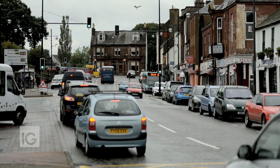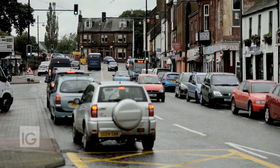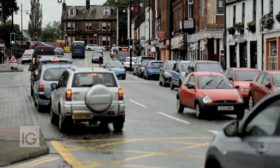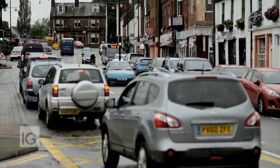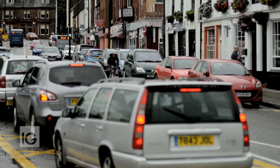We could well see a bunch sprint here at the finish in Dumfries, in which case the likes of Mark Cavendish will come to the fore. Last year he stood on the podium in Paris at the end of the Tour de France having won the green points jersey, proving himself not only to be the fastest sprinter in the world, but also the most consistent.